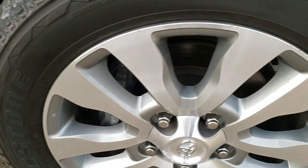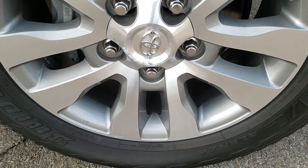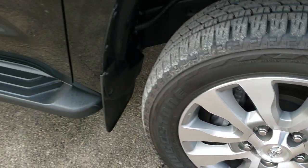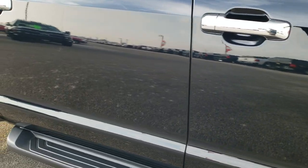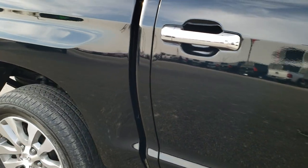Passenger side fender — no dents or dings on that — and the passenger side rim has no scuffs or scrapes. As you go down this side of the truck, take note of how clean the body is, how reflective and mirror-like that paint is.